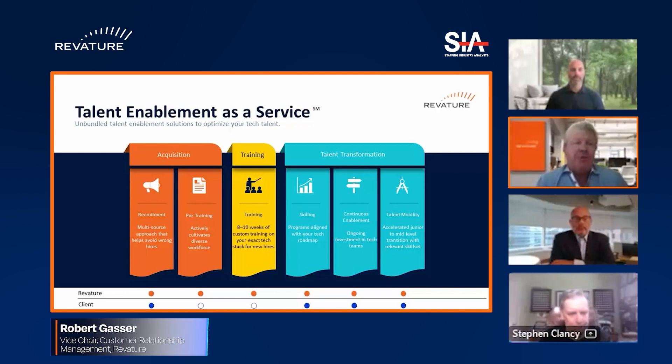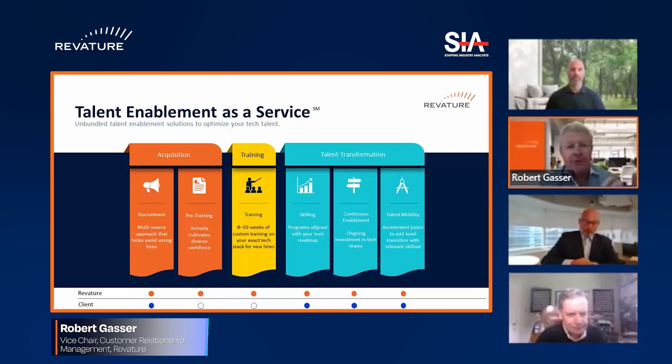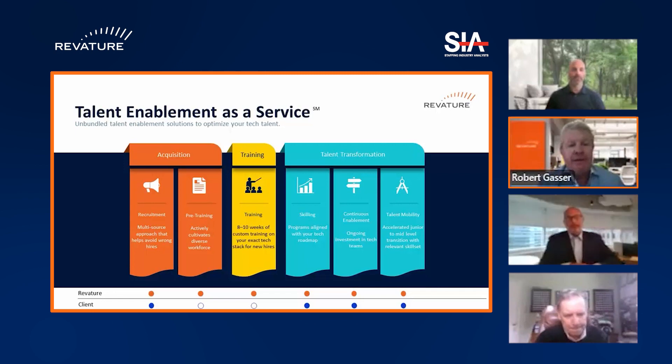Reviture basically has two pillars to its business today. One is what we call the hire-train-deploy function, which fits very nicely with the contingent workforce management pieces that you've been talking about, Stephen. The other pillar is basically working on workforce transformation within the firm — the upskilling element that you also alluded to in your slide.